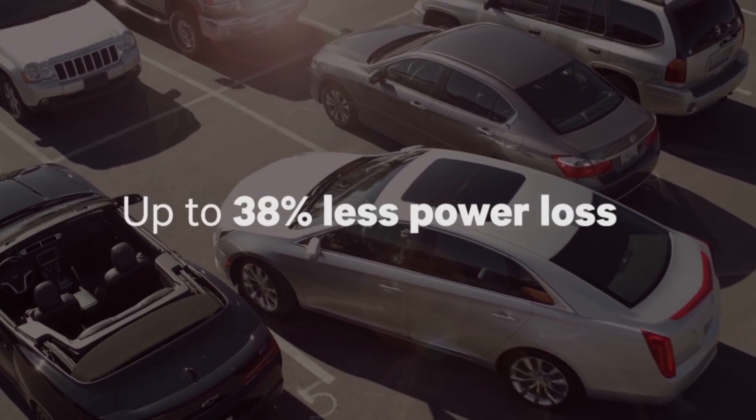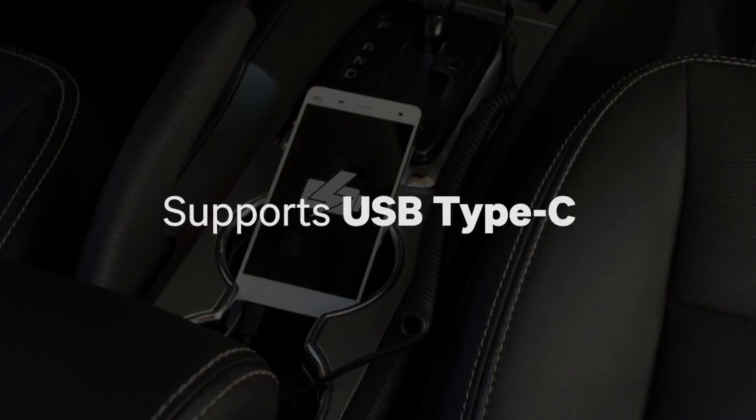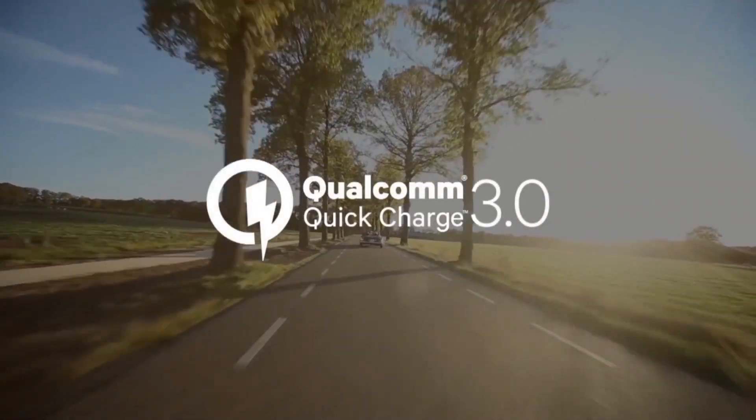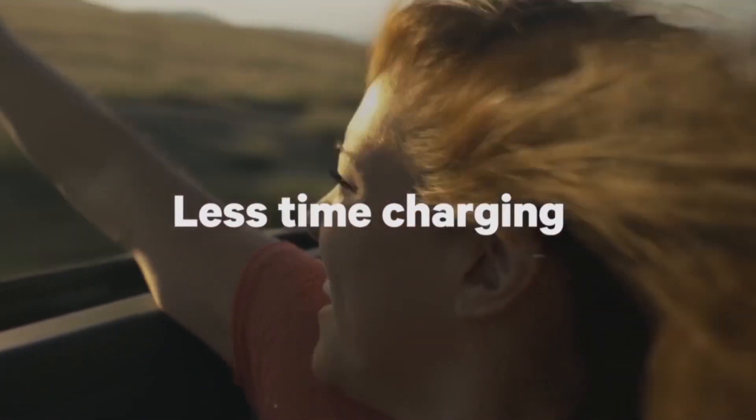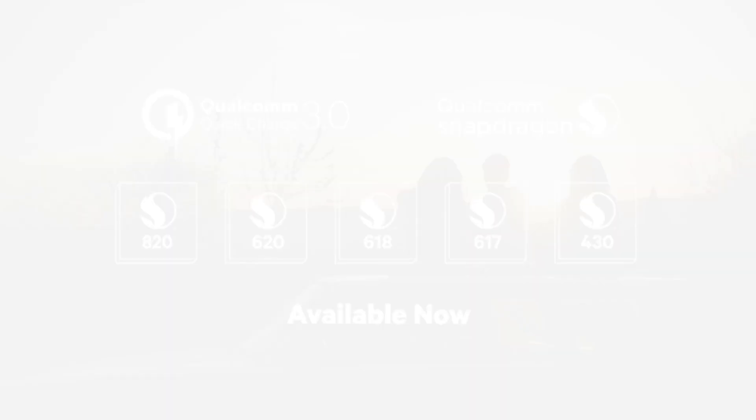It's connector independent, so you can use it on a large number of devices, including support for USB Type-C. Qualcomm Quick Charge: less time charging, more time doing. Available now as an option on select Qualcomm Snapdragon processors.